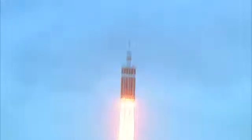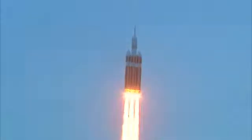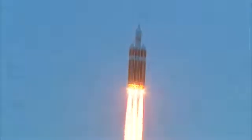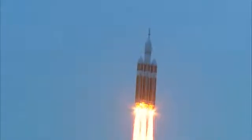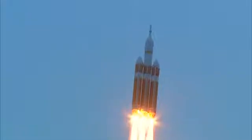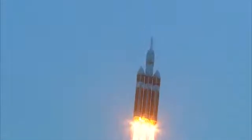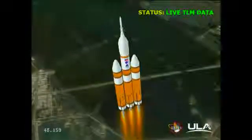Good engine control on the first stage. Passing twenty-five seconds. Velocity thirteen hundred forty-one feet per second. Passing thirty-one seconds, still looking good. Good engine control. Good chamber pressure on all three boosters in the full power mode. Forty seconds in. Standing by to go to the partial thrust mode in the core. We have partial thrust command in the core.